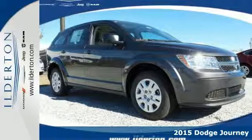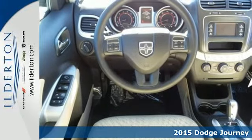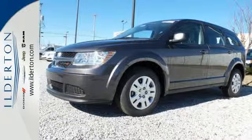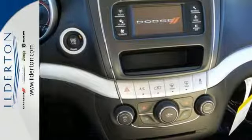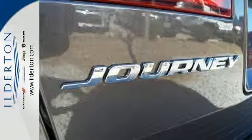It's a 2015 Dodge Journey. Low back bucket seats, fold flat rear seat, and in-floor storage bins make hauling cargo a challenge of the past. With up to 67.6 cubic feet of storage, load it up, then back in some more.